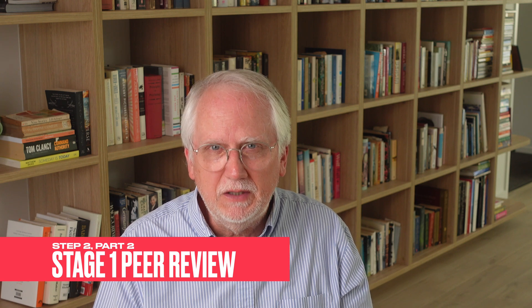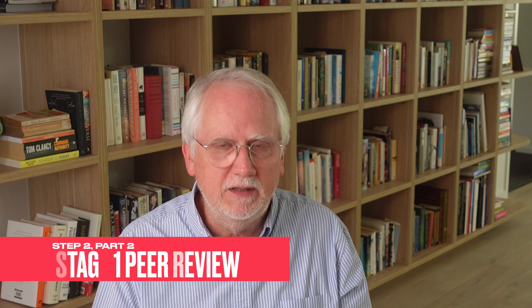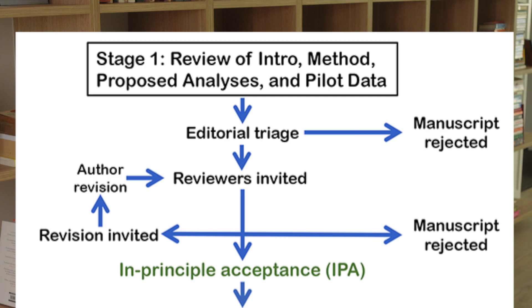At this stage, reviewers look at the importance of the research and the robustness of the methods. Since the research hasn't been done, results aren't even in the picture. The reviewers could recommend rejection, or their feedback might lead to revisions in the proposal, helping the researchers refine their approach. With all ducks in a row, the manuscript could then eventually get the golden ticket — In-Principal Acceptance, or IPA. The journal is promising to publish the study.